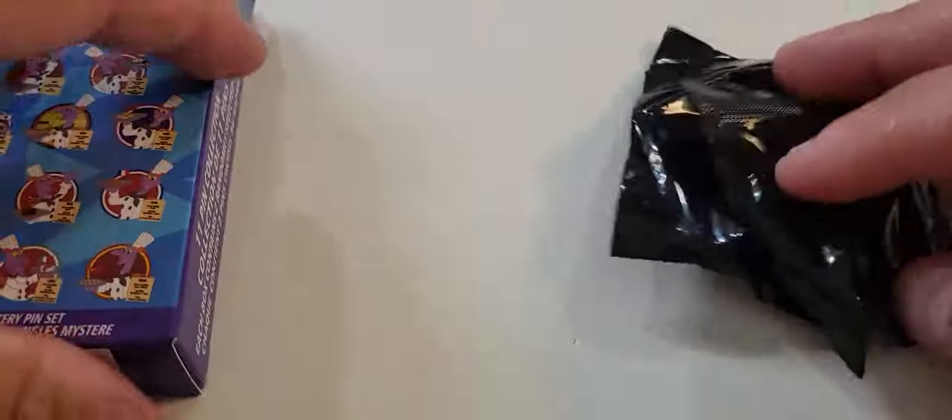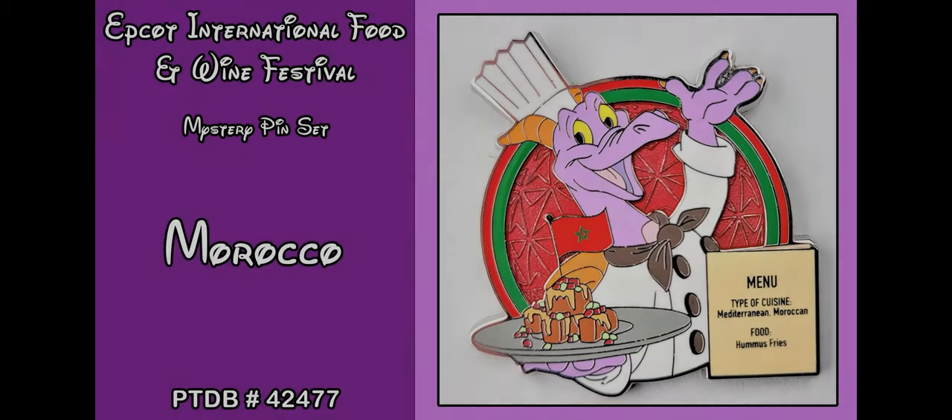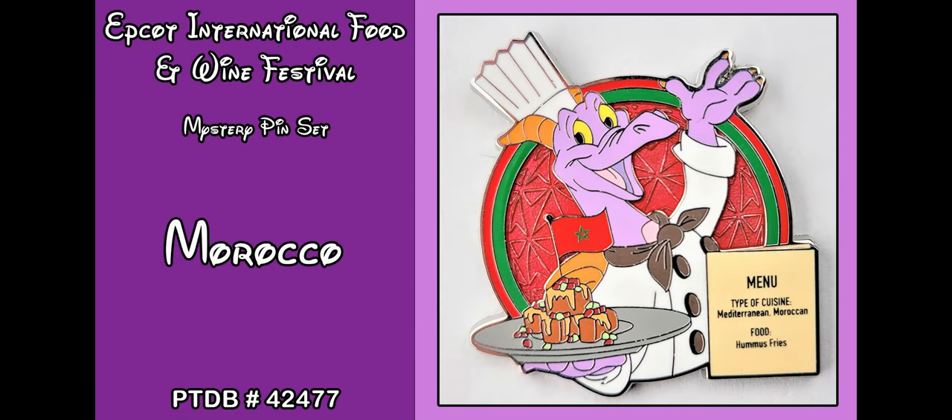Moving on to our second box. The first pin we get is Morocco. The type of cuisine is Mediterranean or Moroccan, and the food is hummus fries. The pin trading database number is 424774.